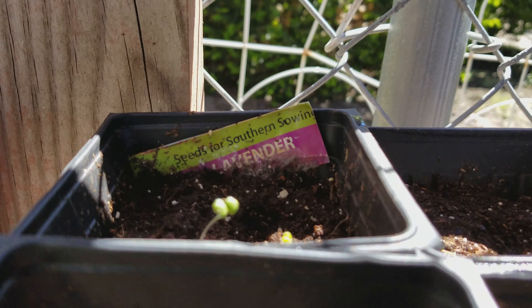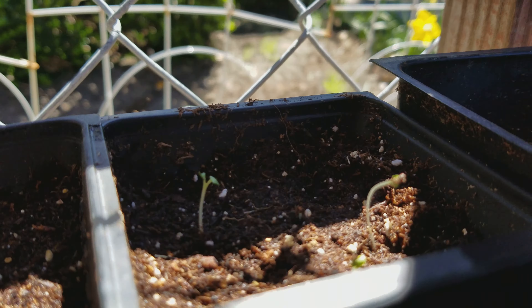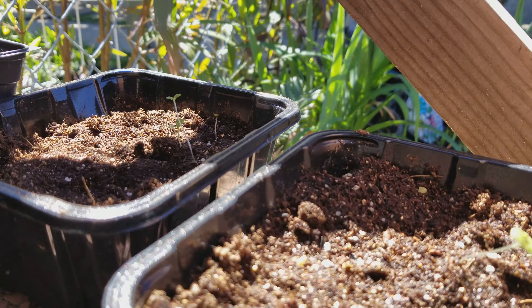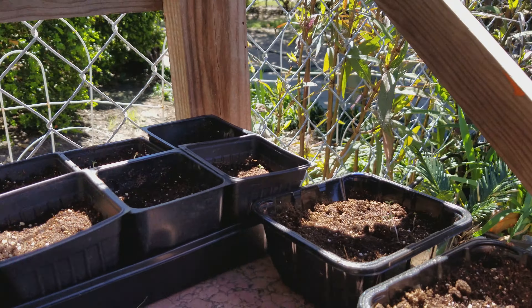Remember I had high hopes for the lavender — yay, lavender! The bees love lavender so we're growing that for the bees. I actually just bought some lamb's ear, which the bees like as well.